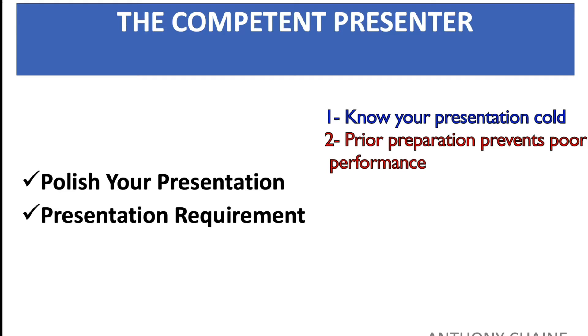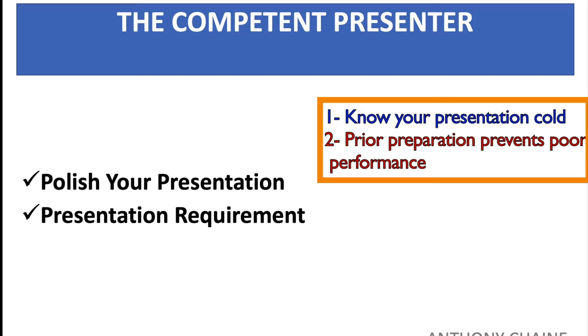Prior preparation prevents poor performance. Prepared presentations prepare you and free you from worrying about what you are going to say next and how you're going to say it. Your presentation needs to be succinct and impactful.